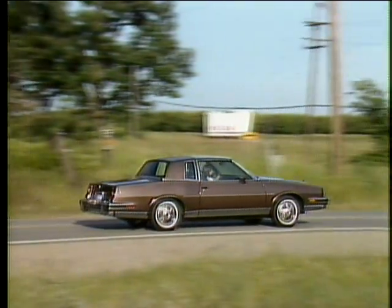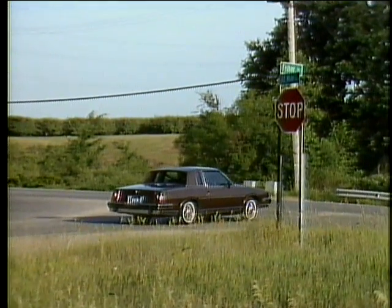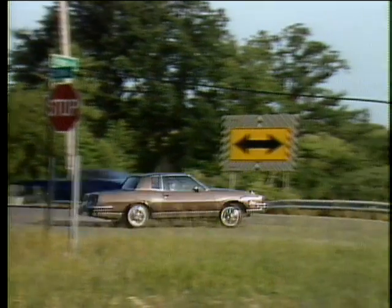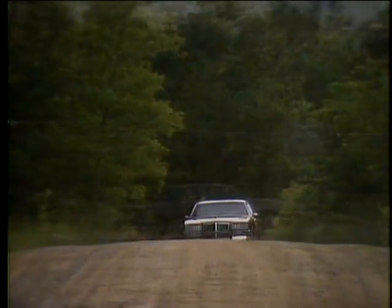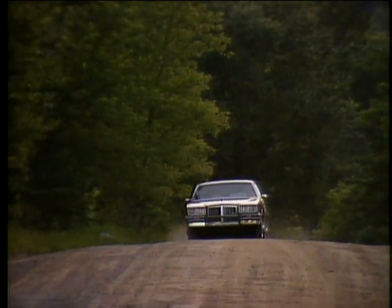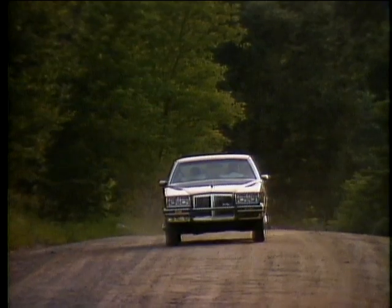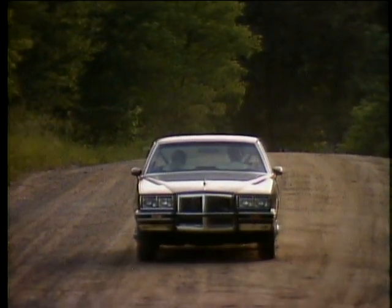Drivers will also appreciate the responsive braking system's quick take-up master cylinder and dual hydraulic brake circuits designed for smooth, dependable braking. Grand Prix's full perimeter frame assures the kind of comfortable ride demanded by personal-size luxury car owners.